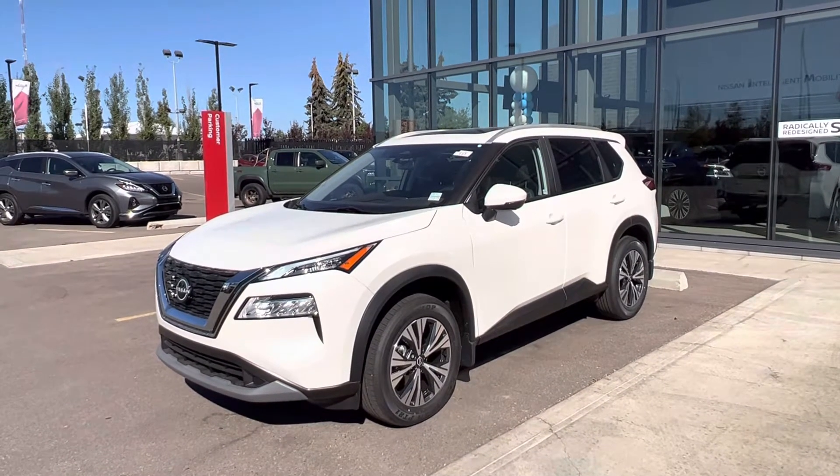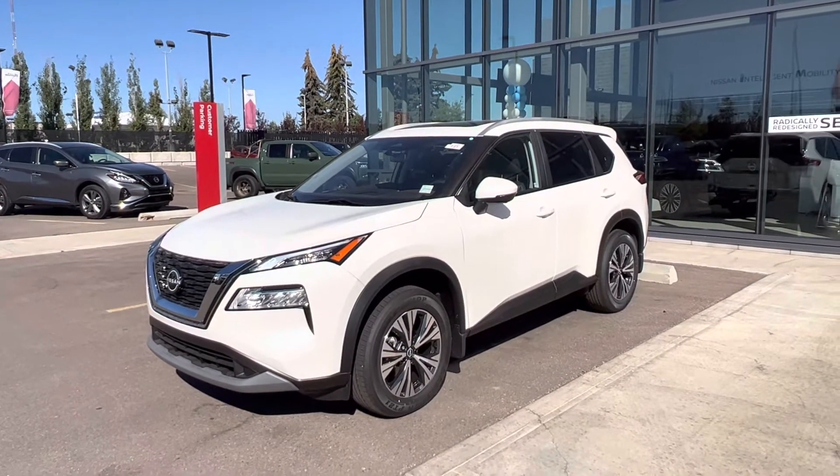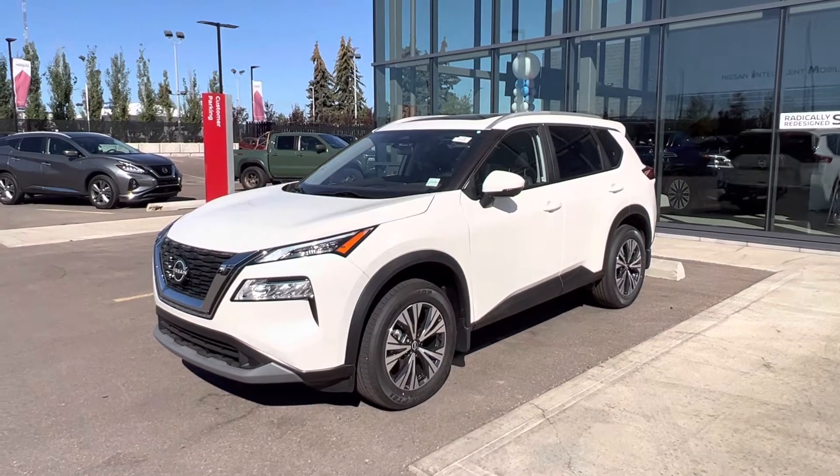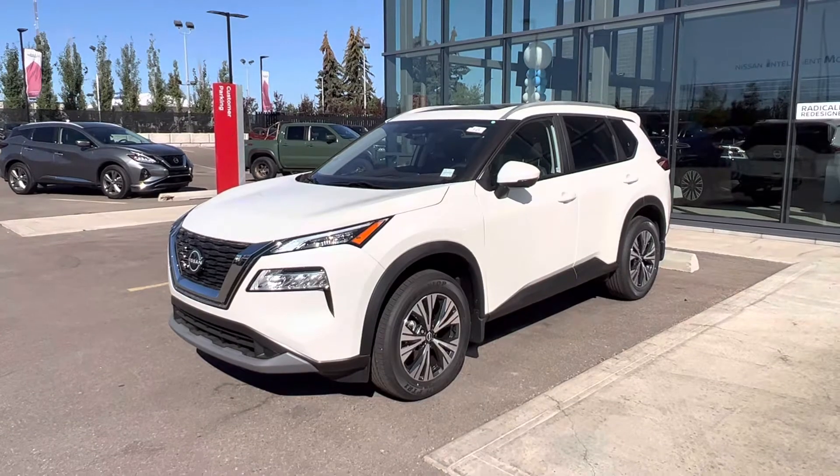Hey, good morning, Cres. This is Matthew from West End Nissan. I just wanted to send you a quick walk around of our SUV, the number one seller, the Nissan Rogue here.